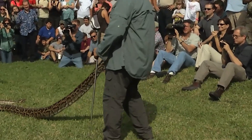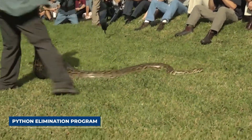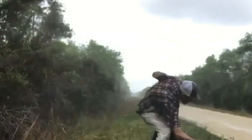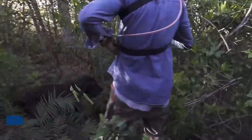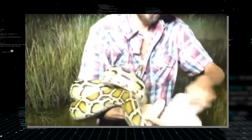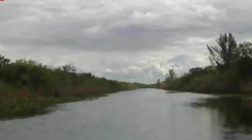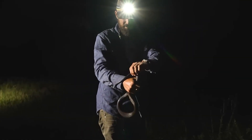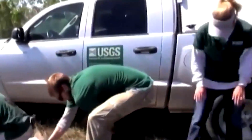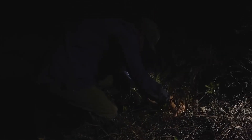So the state got serious and launched the Python Elimination Program — not a contest, but a job. They hired licensed contractors to hunt 24 hours a day, paying an hourly wage plus bonuses: $50 for the first four feet of a snake and $25 for every foot after that. As of today, paid hunters have removed over 10,000 pythons. But it's still not enough — for every one snake a hunter finds, hundreds more are born, hidden deep in the swamp.